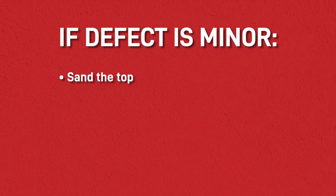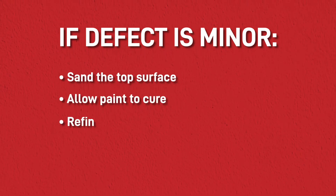If the defect is minor, then you can just sand the top surface smooth, allow the paint to cure, then refinish.